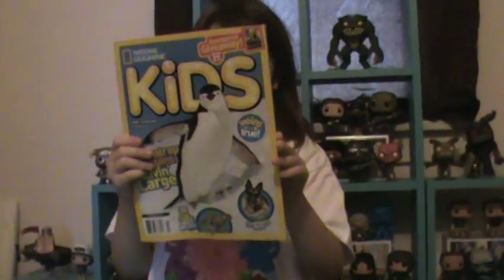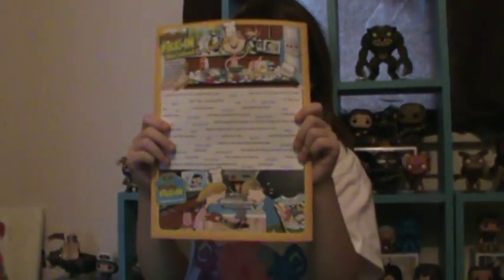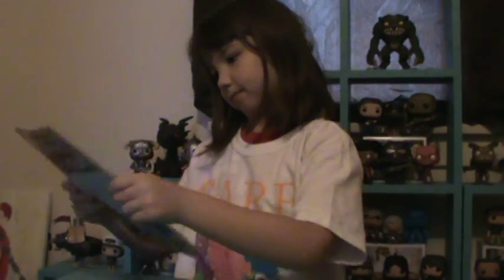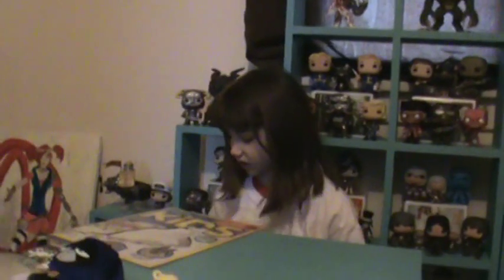Here I have a magazine about animals. It's a National Geographic Kids magazine. Look on the back. Something for you to read. If I can even read it.